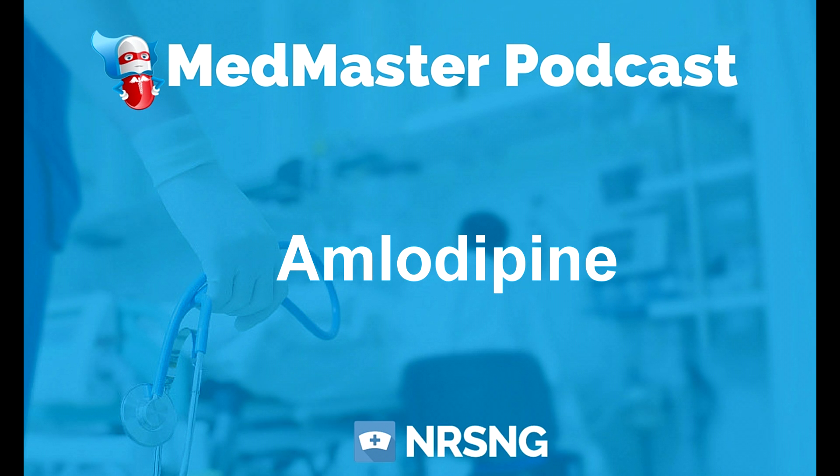That's amlodipine. This has been another episode of the Med Master Podcast brought to you by medmastercourse.com and nrsng.com. My name is John Haas, RN, CCRN, student nurse mentor and your biggest fan. If you're ready to demolish nursing pharmacology, head over to medmastercourse.com and use coupon code 'podcast' to save 15% on lifetime membership. The Med Master Course includes 30-plus hours of HD video and audio content with free cheat sheets and downloads.